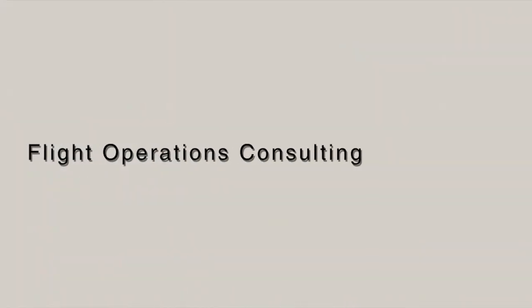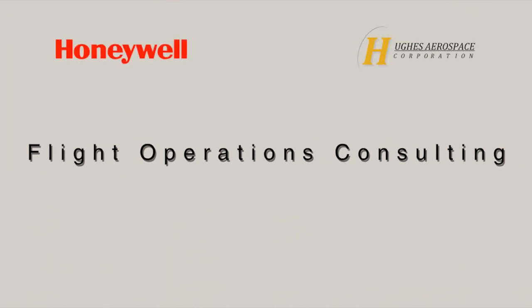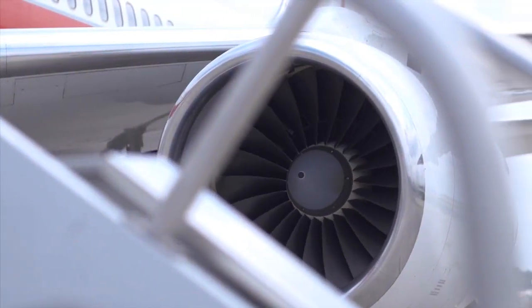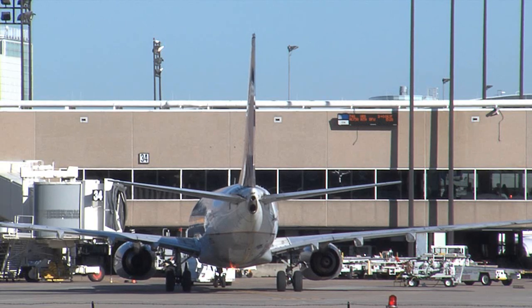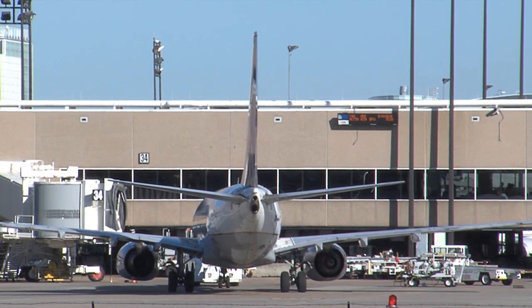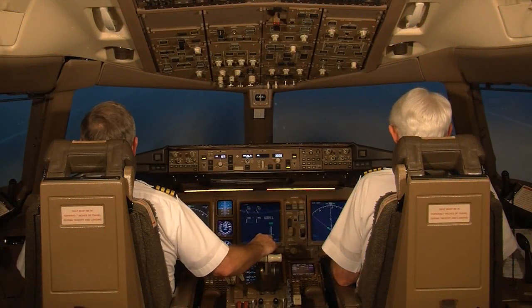Flight Operations Consulting. The Honeywell-Hughes team of subject matter experts can provide flight operations consulting and services, including gap assessments and developing increased operational efficiencies. Additionally, we are FAA approved to provide RNP consulting services.